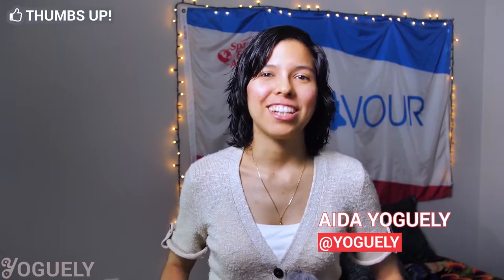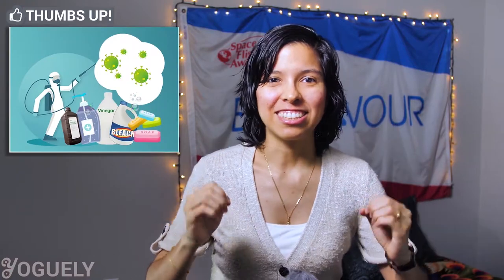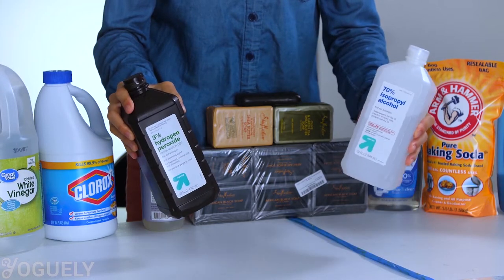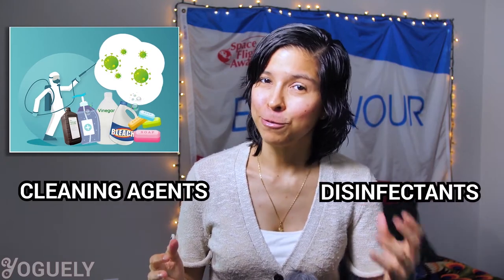Welcome back, mi gente! I'm your host, Aira Jogeli. In today's post, I'm going to show you the best cleaning agents for frugal people. This is how I choose the most effective cleaning agents for the lowest cost to get rid of microbes and coronavirus in my residence. If you'd like to know how to choose household cleaning agents and disinfectants frugally, you'll love this guide. Let's jump into it!